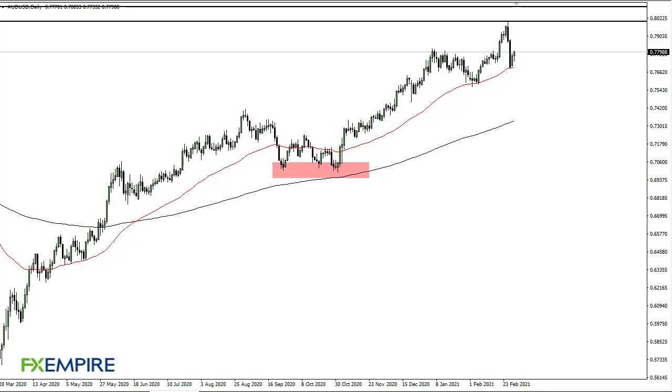This is Chris taking a look at the AUD/USD pair. You can see that we have seen a lot of pullback reaching towards the 50-day EMA, shooting higher and breaking 78. Now the question is: can we get to 80?